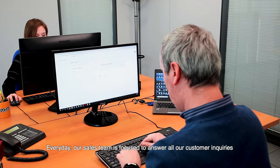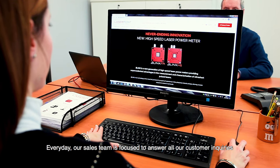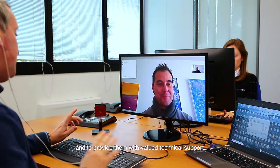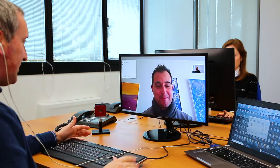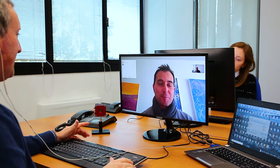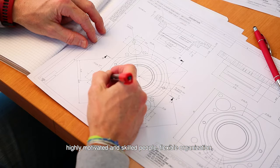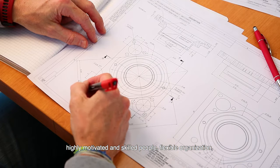Every day our sales team is focused to answer all customer inquiries and to provide them with valued technical support. This is how we work: in a friendly working environment, with highly motivated and skilled people, flexible organization, and in-house strategic and technological capabilities.